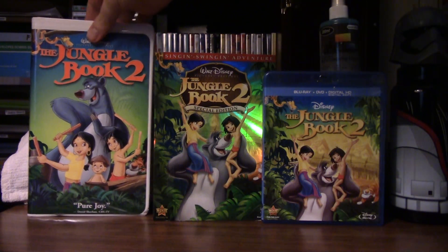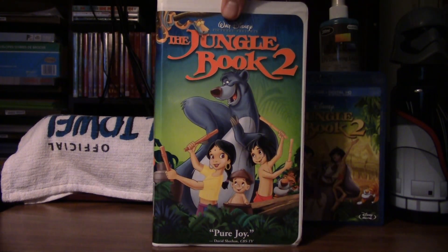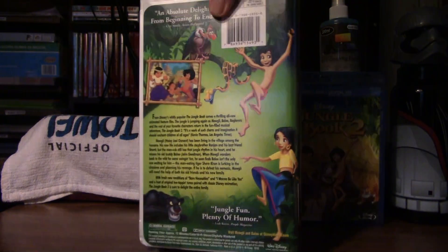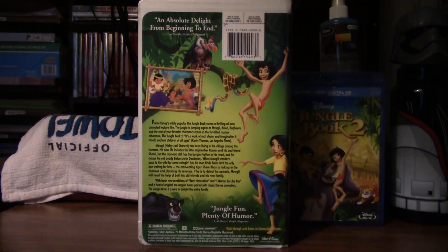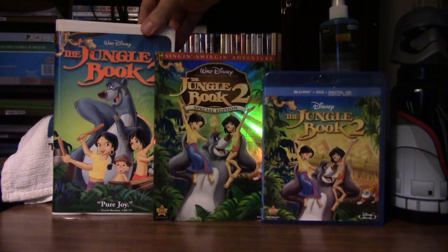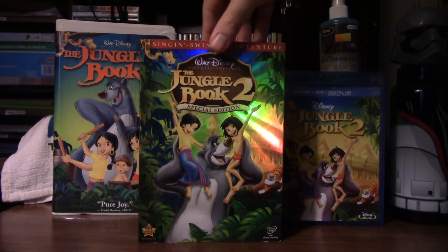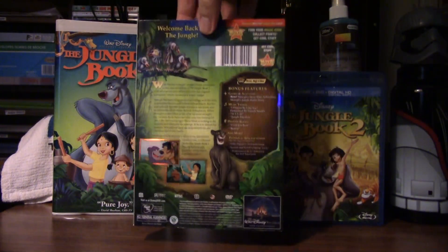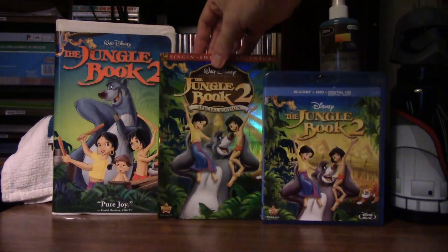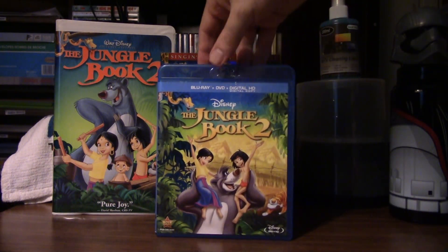So, let's take a look at this. We'll start with the VHS. Here's the front of that one, and here's the side, and here's the back side. Here's this one next — this is the 2008 DVD. And last of all, the 2014 DVD Blu-ray Disc Combo Pack.